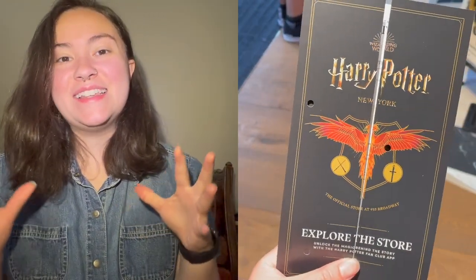What is up everyone! Today we are going inside the brand new Harry Potter store in the Flatiron District in Manhattan. As a big Harry Potter fan, I am super excited to share with you not only merchandise and apparel in the store, but also the scavenger hunt — a fun game to do while you're there.